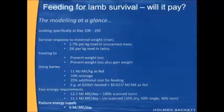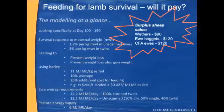We're assuming that pasture energy supply was about 6 megajoules of metabolisable energy per day. A key part of the modelling is that grain prices are cheap and surplus sheep sales are fairly good — we're putting $90 on wethers, $120 on ewe hoggets, and $120 on cull-for-age ewes. These generate the income from feeding for increased lamb survival.